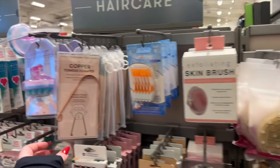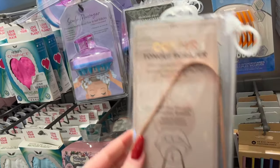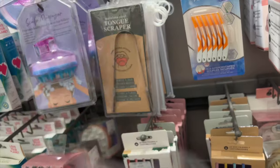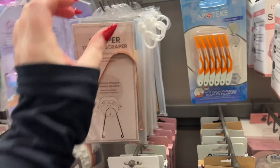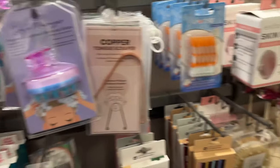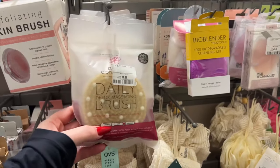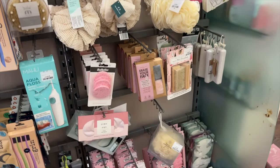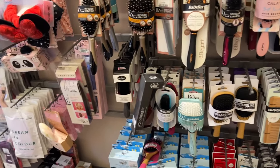Then I went over to the little beauty tools section. They had this tongue scraper — I've been wanting one for a while — and also scalp brushes, bamboo hair brushes, and dry body brushes. They just had loads of different beauty tools. If you're shopping for a Secret Santa before Christmas, hitting the beauty section is great because there's always something that somebody's gonna need.